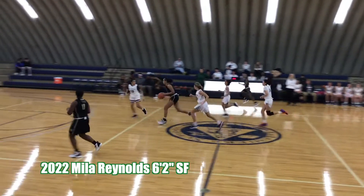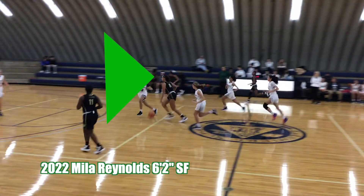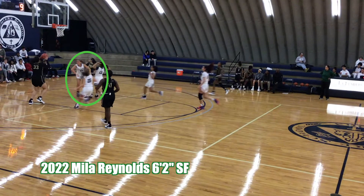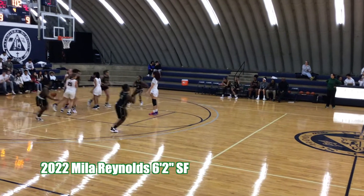On this play, we see Mila looking up, surveying the floor, seeing her options. She decides to look and lean to get her defender to go with her, and delivers the pass high right on the money where her big can finish. Another thing that's important is that she drags the defenders with her, creating space that gives our big here enough time to finish.